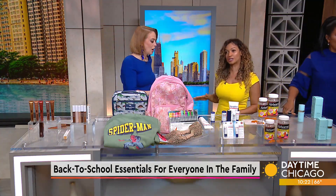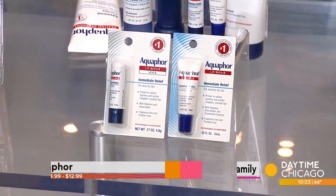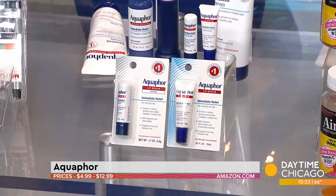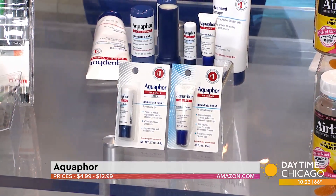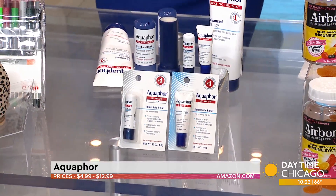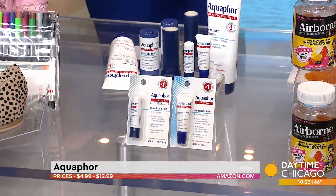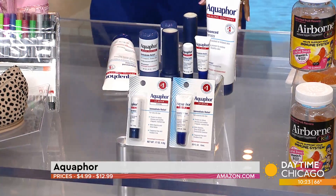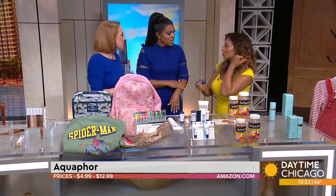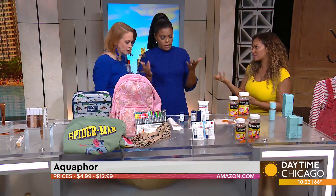Do not send your kids to school ashy — everyone's going to make fun of them. This is Aquaphor. The healing balm sticks actually went viral on TikTok. It ranges from $4.99 to $12.99. You've got the healing balm stick, the lip repair, and the lip repair stick. This is the number one dermatologist brand for dry, cracked skin, hands, and cuticles. If you send your kids to school ashy, everyone's going to make fun of them — and you. The stick format is easier and less messy; you can use it on your lips, elbows, and knees.